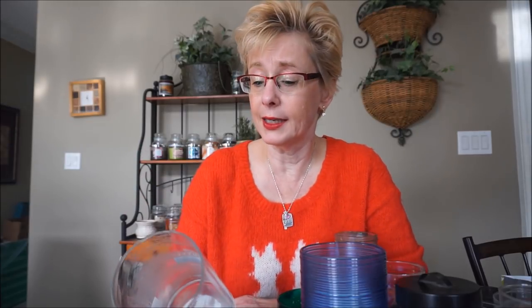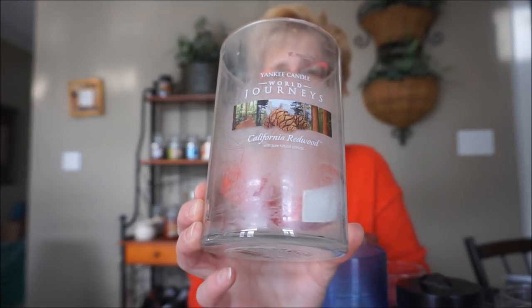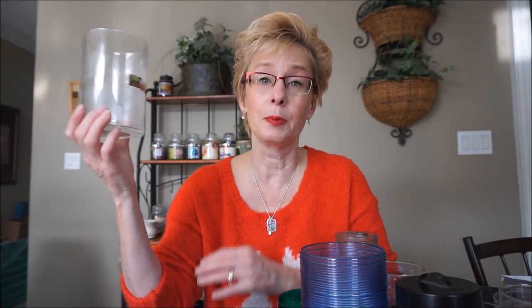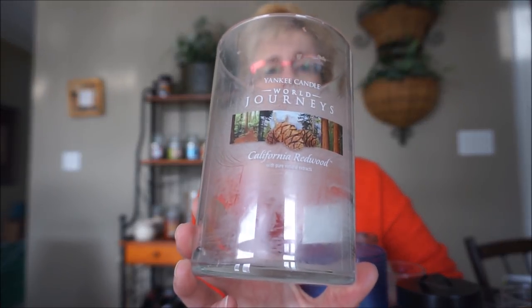This is a Yankee Candle World Journeys in California Redwood. It was a beautiful deep red wax and it did smell exactly like cedar trees — it smelled wonderful. The only problem is I couldn't smell it burning. I would basically have to stand over it to get any smell. I tried it in the candle crock and still couldn't get any smell. You can certainly smell it on cold throw, but I tried both burning it and the candle crock and I couldn't smell this. It was a lovely cedar scent, but unfortunately just no luck with that one.